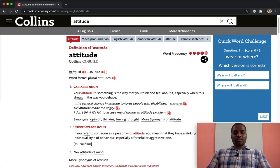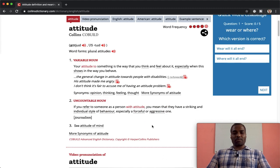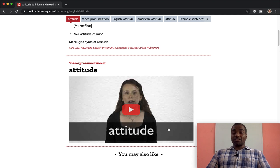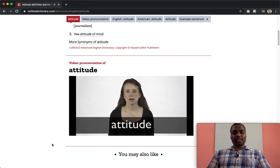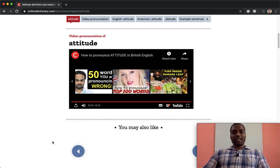You get the definition, example sentences, and you can also learn the tonality of the word. Look at the synonyms here: opinion, thinking, feeling, thought. If you click those you get more synonyms. There is another definition: if you refer to someone as a person with attitude, you mean they have a striking and individual style of behavior, especially a forceful or aggressive one. The best feature that other dictionaries don't have is the video — she will pronounce the word 'attitude' for you directly on screen.